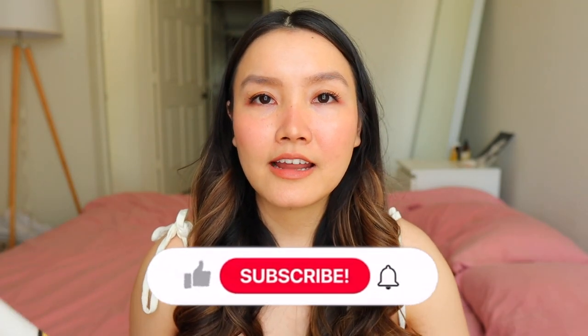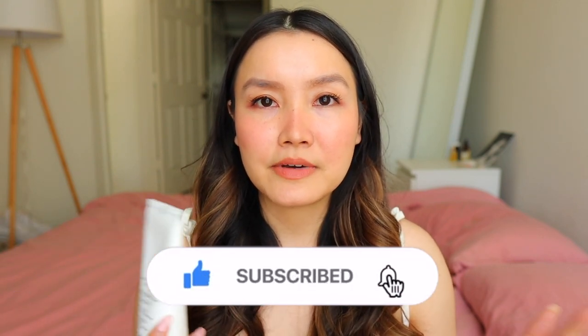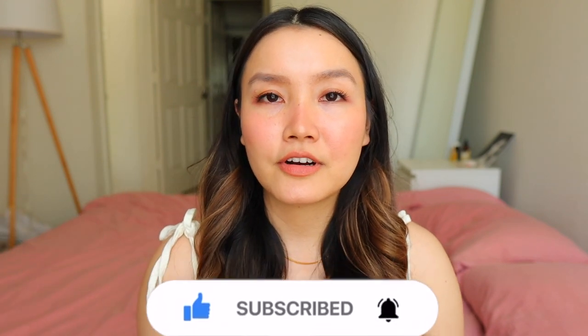Hi guys, welcome back. Today I'm going to be testing out the viral Snail Mucin Cream from CosRx. We'll do an application, first impressions, and then I'm going to do clips of my skin every single day to show you if this does anything for my skin. We'll look at the before and after compared to results and then I'll give you my final thoughts. If you like skincare videos, make sure you hit the like button and let's get started.